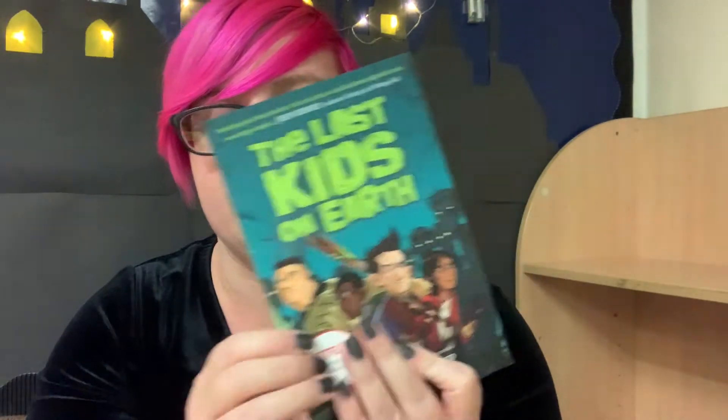The next series that we bought is the Last Kids on Earth series. Just like the sticker says on the front cover, this has now been made into a Netflix series, which is really exciting. Honestly, these books are absolutely everything you could possibly want — there's action, there's a team of kids, there's zombies, there's monsters. They are absolutely fantastic and definitely worth picking up. The illustrations alone are absolutely brilliant. There are four in the series: the first one is just called The Last Kids on Earth, then we've got The Last Kids on Earth and The Zombie Parade, The Last Kids on Earth and The Nightmare King, and The Last Kids on Earth and The Cosmic Beyond.